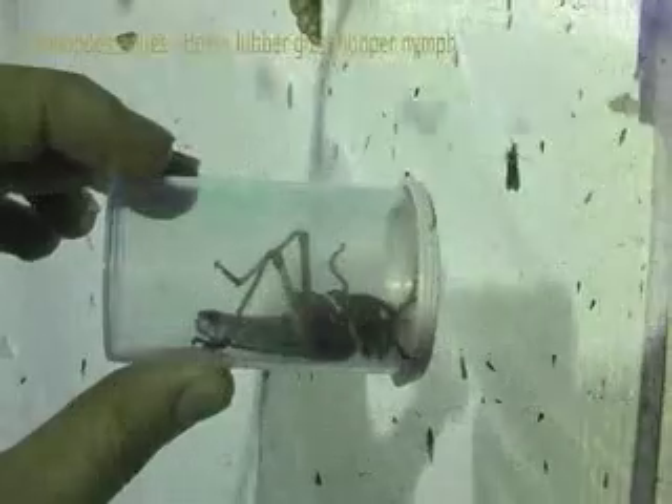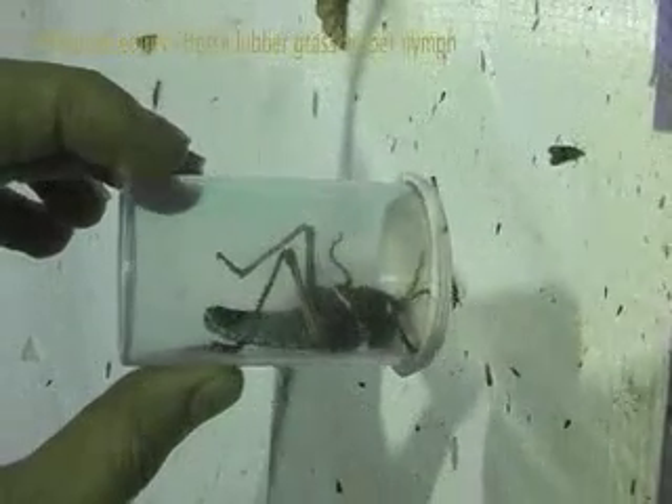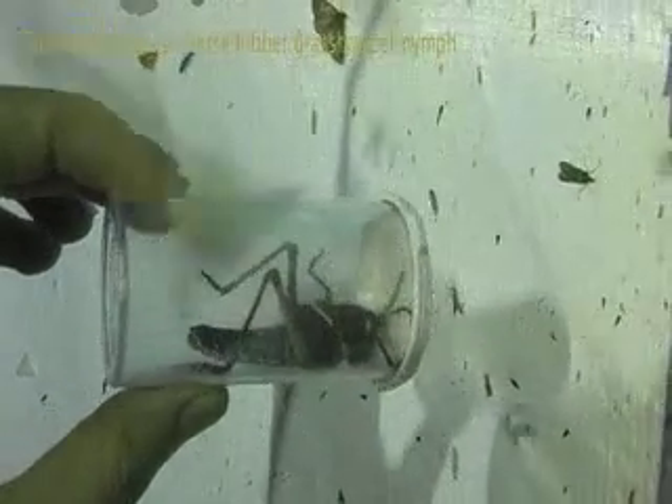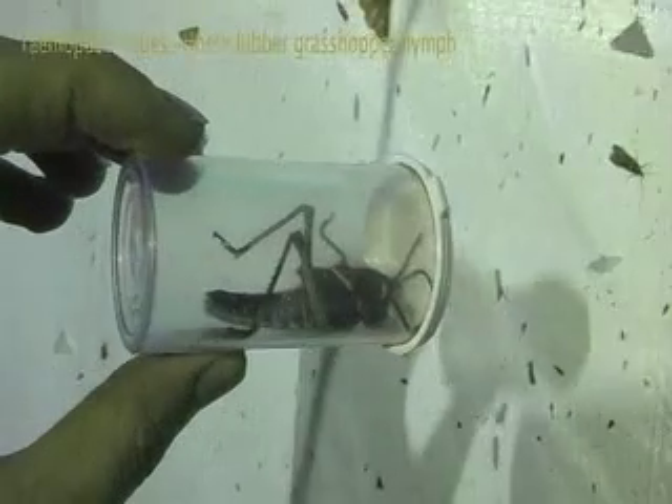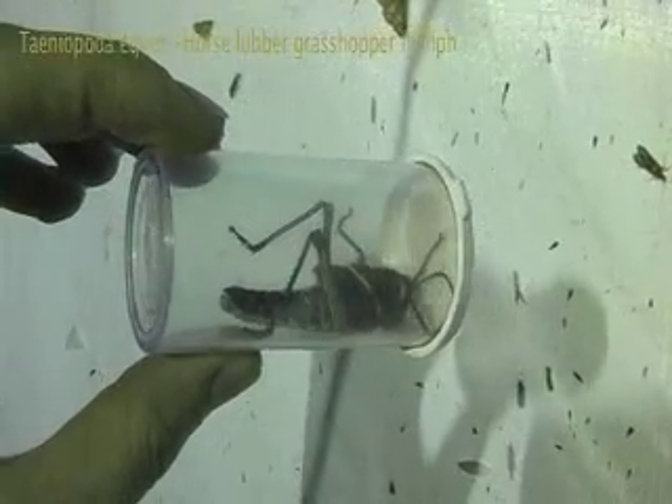You've got all sorts of neat stuff up there. This is a nymph of Tinnapodia equus, the horse-lover grasshopper. Thanks to Goggie for that idea. These are really common here in the southwest, and just about right now, during the monsoon.